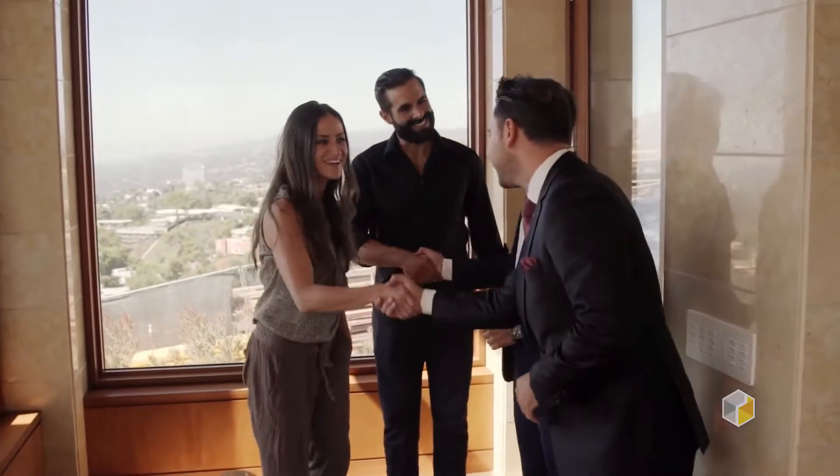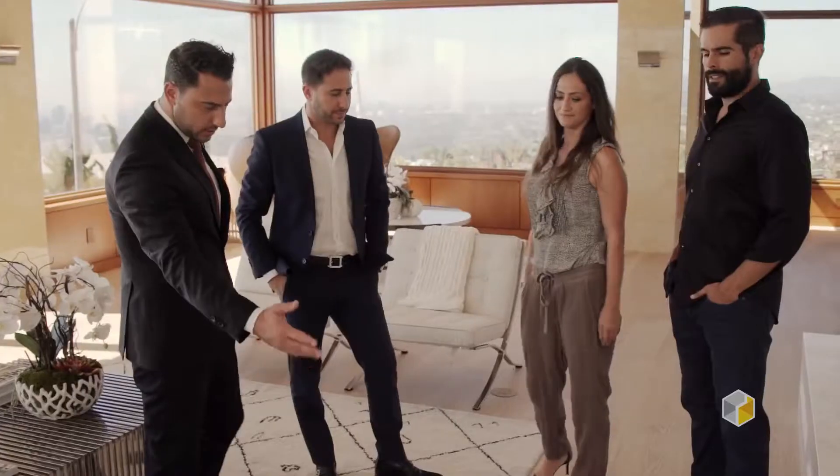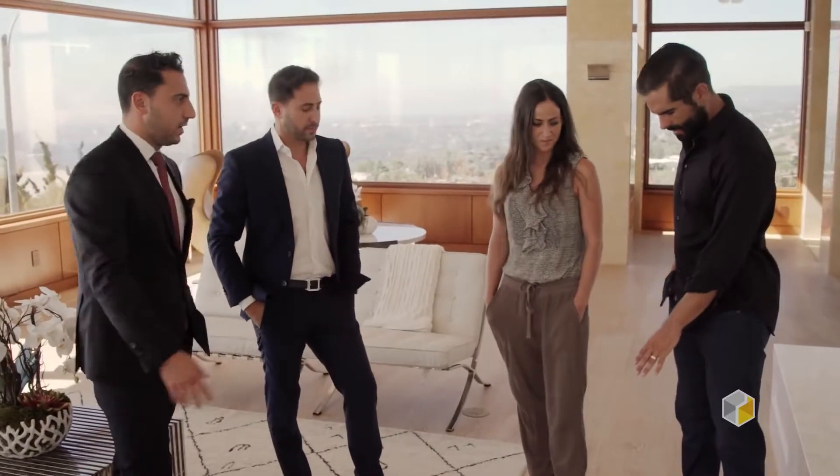We have a potential buyer or seller that looks us up and looks other people up. On our website, they see Matterport and they see the videos that we do. On the other website, the other agents, they don't see that. They're going to call us first. It's pretty simple.